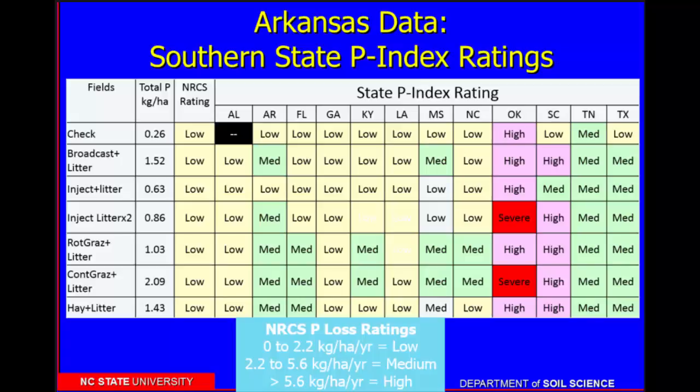For places like Oklahoma, Kentucky, and Arkansas, we actually calculate pounds of phosphorus per acre per year. But then we all translate that numeric loss into a phosphorus index rating, for different reasons. In North Carolina, we do it because we don't want anyone to ever assume that our phosphorus loss from our phosphorus index is real.